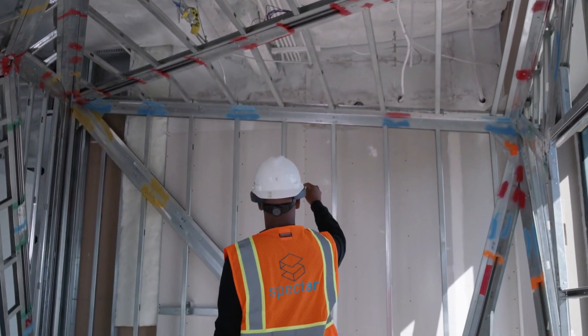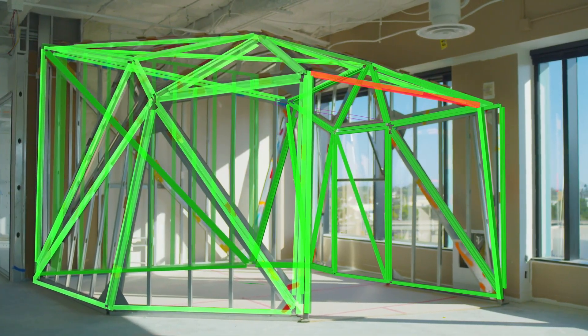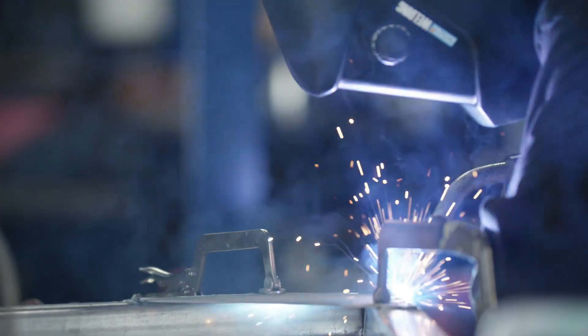Augmented reality is also useful for optimizing construction. Let's look at a version called Spectre. Workers utilizing Spectre and headsets, such as HoloLens 2, can see what they are doing and where they are doing it, increasing productivity on the job site by 50%.